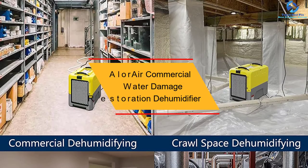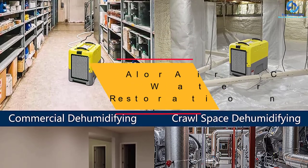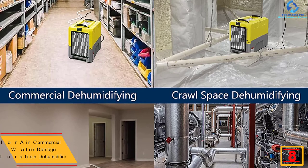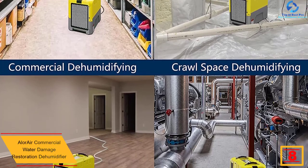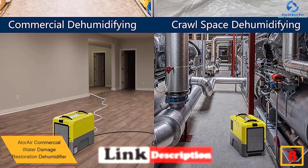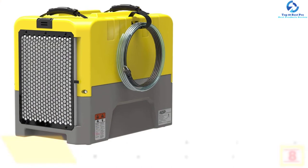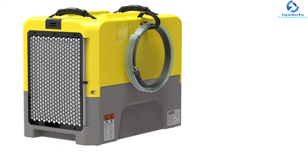At number 8, we have the Allure Air Commercial Water Damage Restoration Dehumidifier. It is a compact dehumidifier believed to be an excellent option for after-flood restoration tasks for reducing dampness. You can choose this unit for industrial institutions, storage areas, shops, garage applications, and warehouses, to name a few.